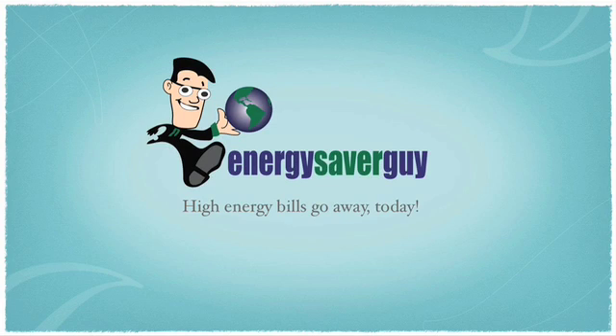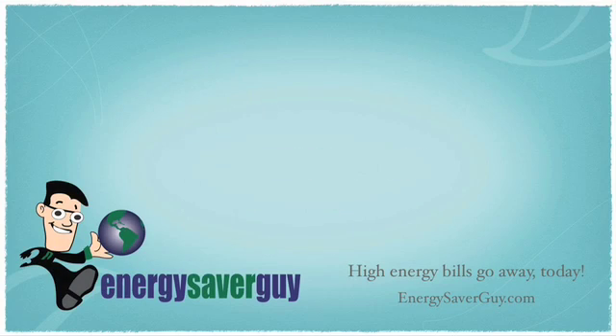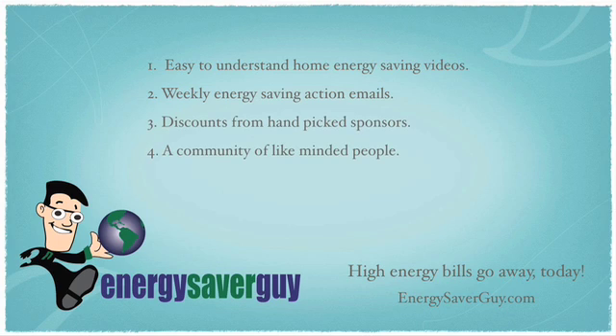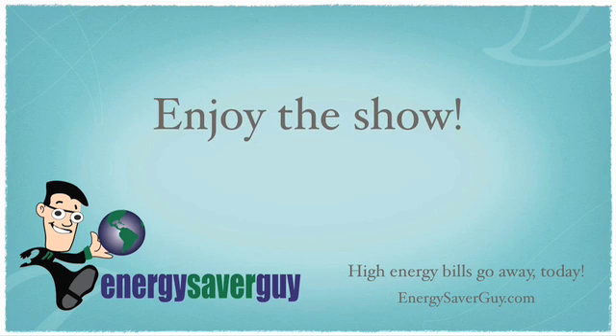Welcome to EnergySaverGuy.com, where high energy bills go away today. We provide easy-to-understand home energy-saving videos, weekly energy-saving action emails, discounts from hand-picked sponsors, and a community of like-minded people, all from a responsive, passionate, and experienced team here to help you. Enjoy the show!